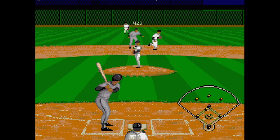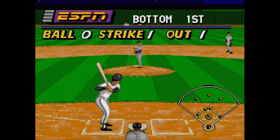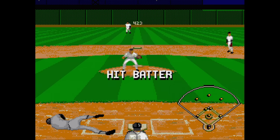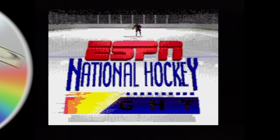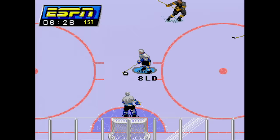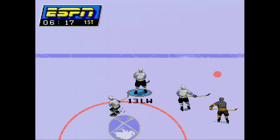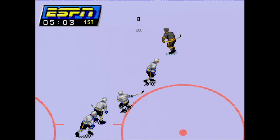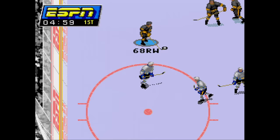ESPN Baseball Tonight is the same as the cartridge version aside from a bit of full motion video and maybe a few extra voices during gameplay. Overall, it's an extremely poor baseball game that never switches views, not even for fielding. ESPN National Hockey Night is another lackluster sports game with the ESPN branding. The best thing about it is that you can choose to play from a vertical view or a side view and change it by pausing. The scrolling is slow and choppy either way, and it has CD quality crowd noise that sounds like maybe 10 or 11 people in a large room.